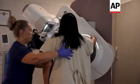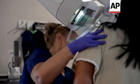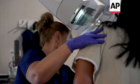Dense breast doesn't mean you're going to get cancer. It just means it's harder to see or detect if there is something — if there is a tumor there, if there's a malignancy. So this is giving us the added benefit of being able to see that.